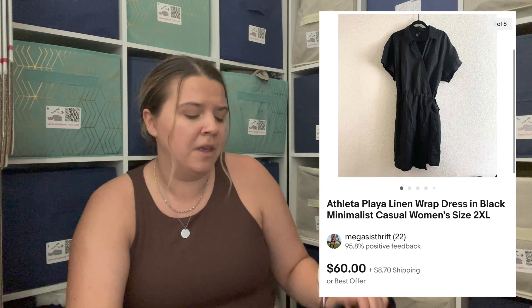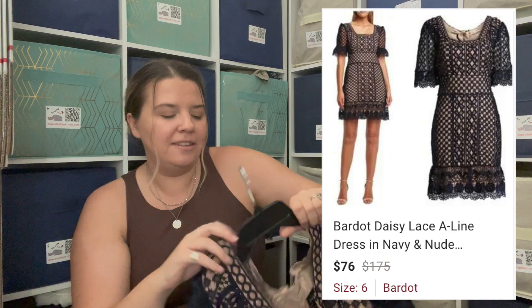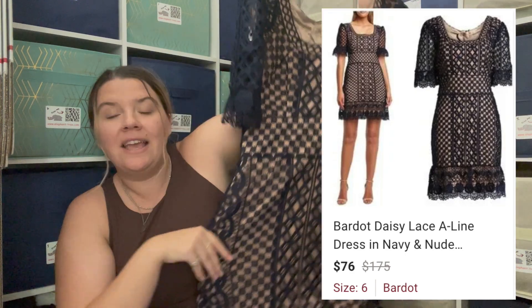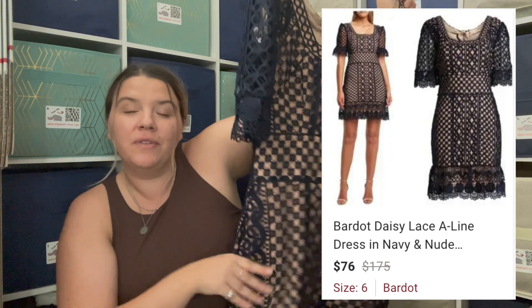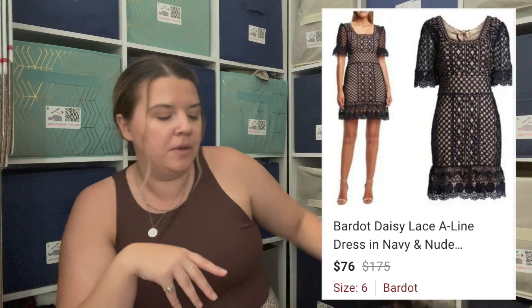I also got this dress because they take regular donations too — this one is not Gap. I was debating it because I'm not sure how trendy the lace overlay style is anymore; to me it reads a little dated. But the model photo made it look a lot better. It's Bardot — they're kind of known for this lace crochet overlay on their dresses. It's a size six or small, and I paid $10. Comps looked pretty good so I was glad about that.